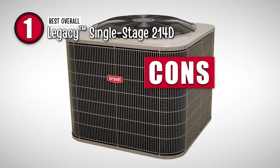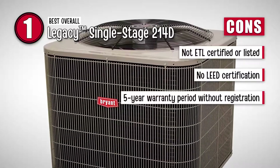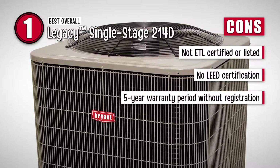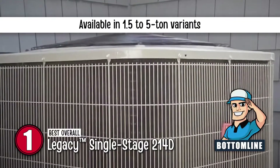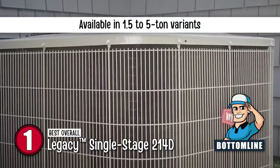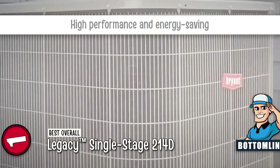However, it is not ETL certified or listed, the LEED certification is also not available, and it has only a 5-year warranty period without registration. The bottom line is, it's available in 1.5 to 5-ton variants, it provides greater versatility, and it excels in performance and energy-saving capabilities.